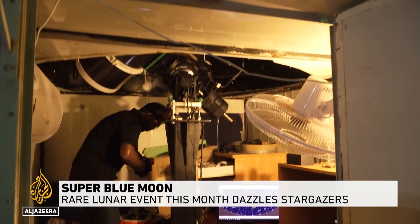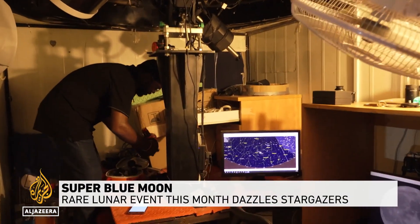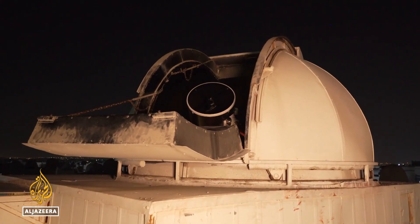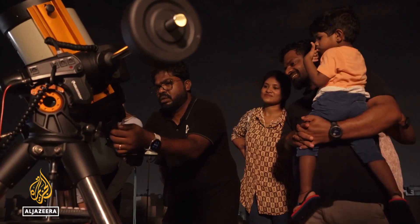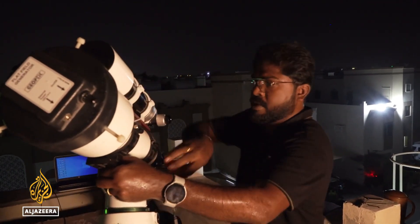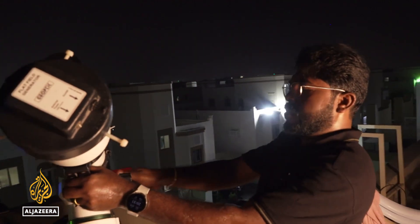For astrophotographer Ajit Everester, any opportunity to see a space spectacle is a good enough excuse to use his rooftop observatory. But this month has given him more than he wished for, enough to get the whole family out, in fact, and his neighborhood, with all the necessary equipment to catch this month's double lunar delight.